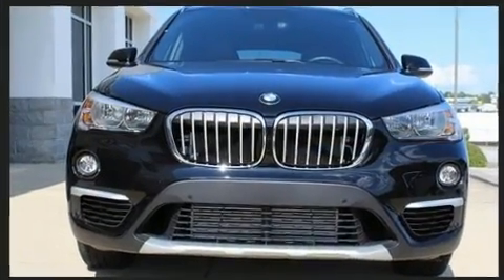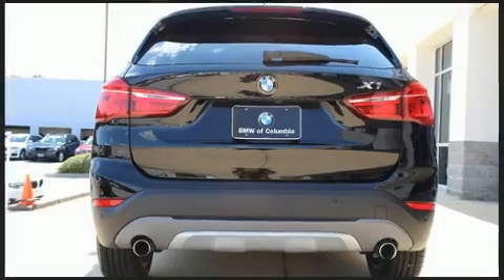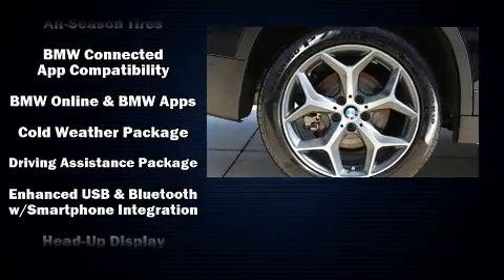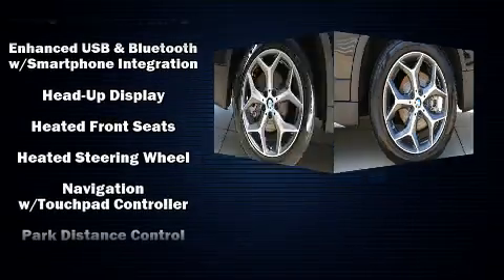Standard features also include a power liftgate and seat memory. The unique heads-up display projects vehicle information onto the windshield, including speed, gear selection, and engine speed — so drivers benefit by not having to take their eyes off the road.